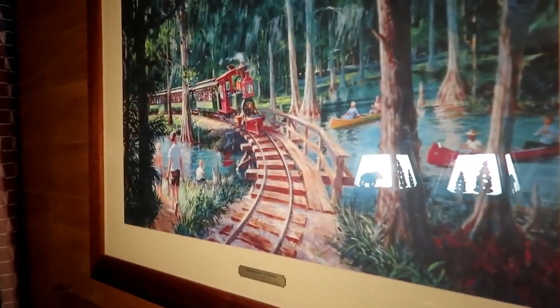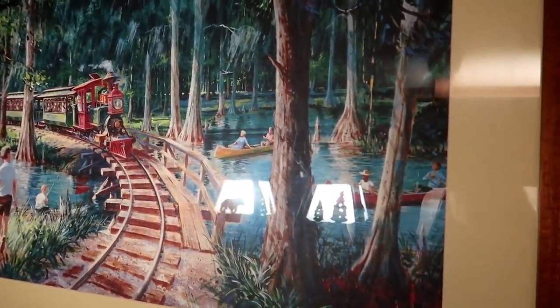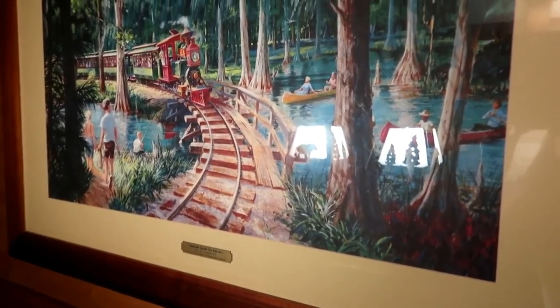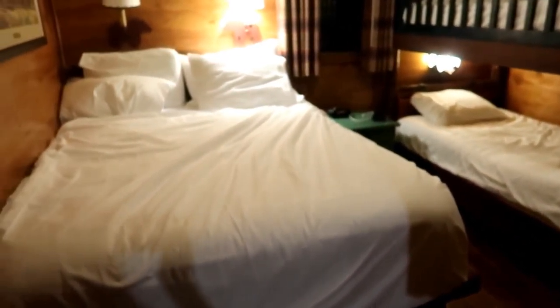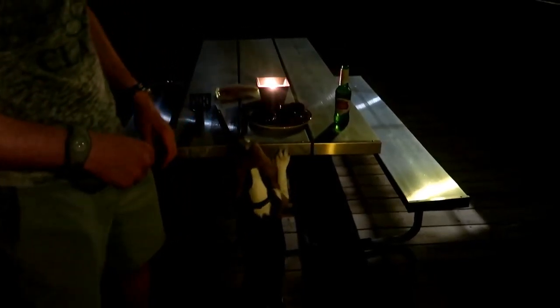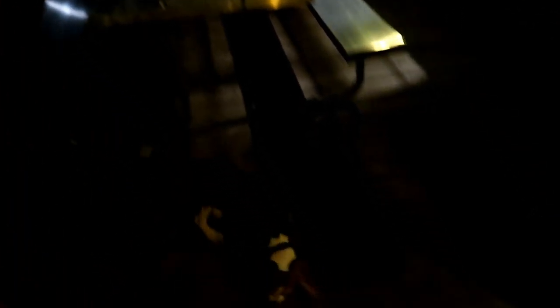Here's the inside of the cabin — cute bedroom, a big kitchen, big TV, Disney music playing in the background. I love this painting of the train going through the campground — I would buy that. Here's the cute bedroom: there's a master bed and then two bunk beds. It's just so cute.